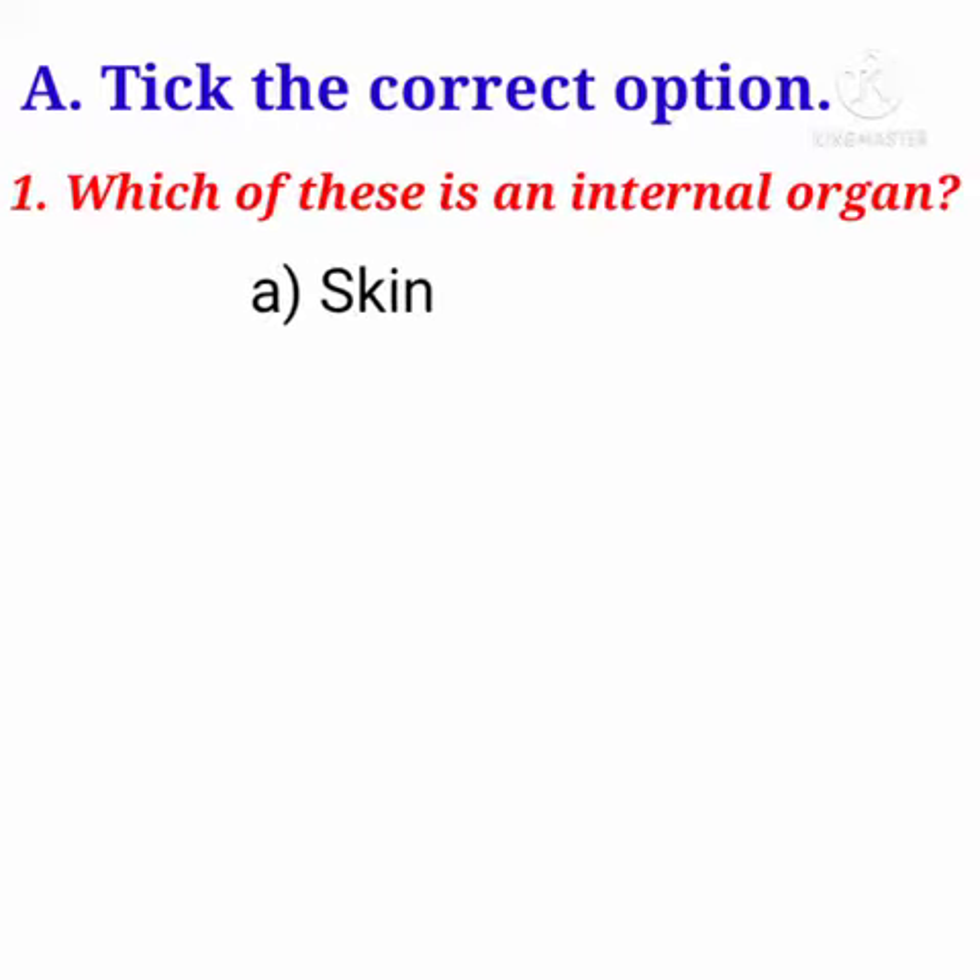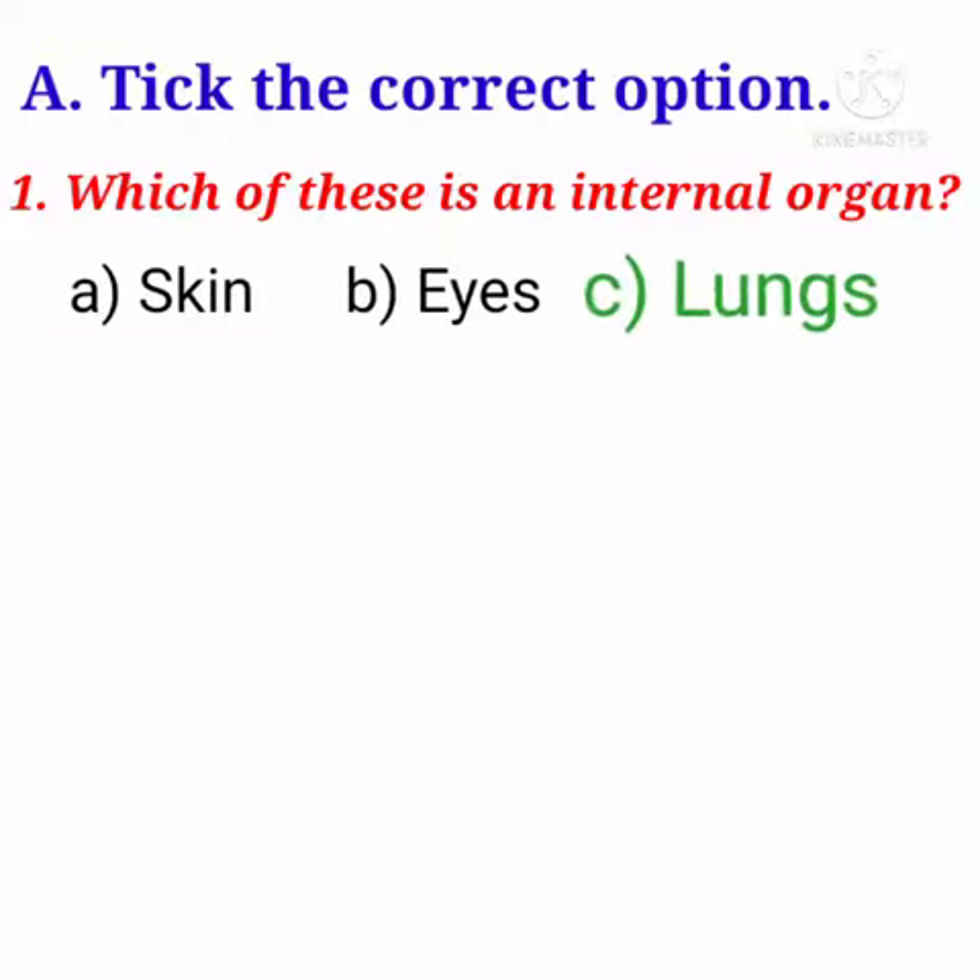Options are: A. Skin, B. Eyes, C. Lungs. Answer is: Lungs.